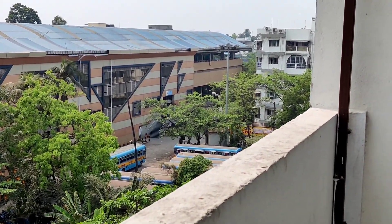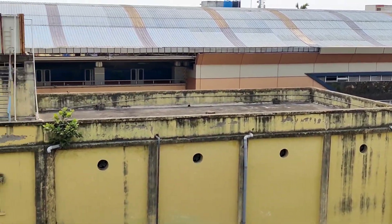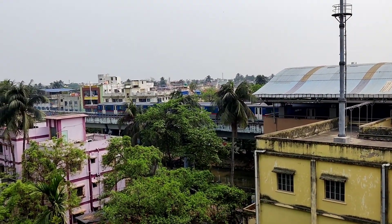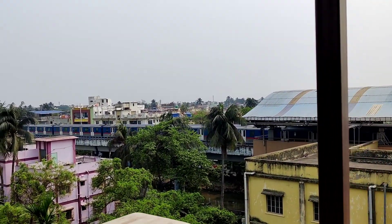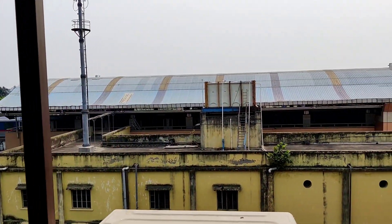The metro station is a little bit of a distance, but it is to the south. The metro is nearby. If you want to go to Gitanjali, then you can go to Gitanjali from this location. This is the location of our flat.